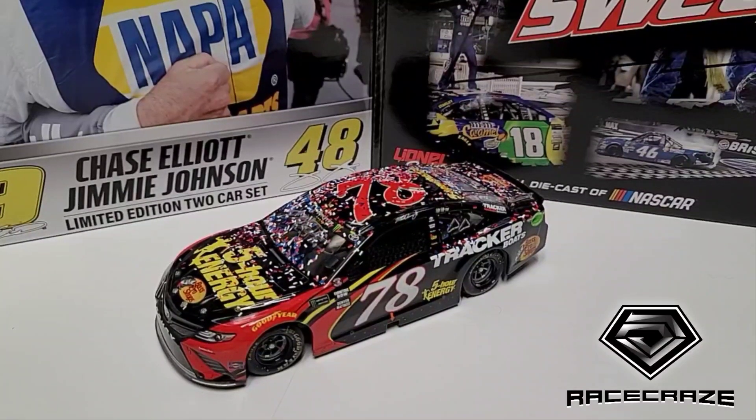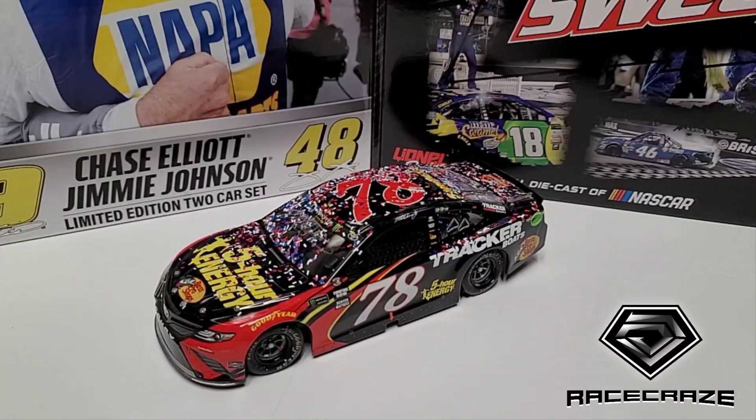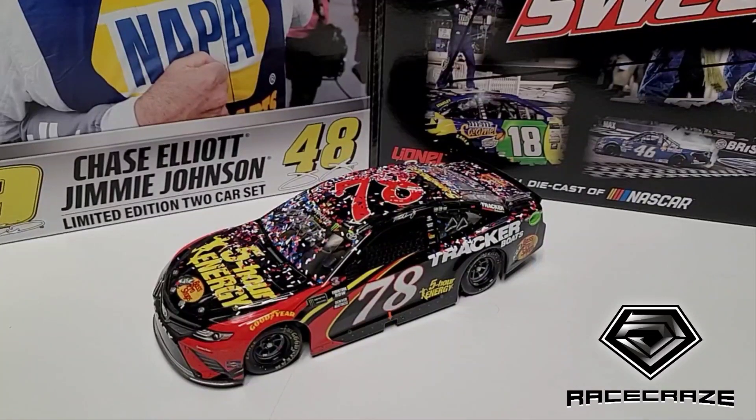I cannot believe NASCAR thought that was a valid caution. All they would have to do is have an official go get it - or a crew guy. All you have to do is warn the spotters. Race control can just say 'there is a tire in the middle of pit road, drivers attempting to pit use caution.' This is why it frustrates me.